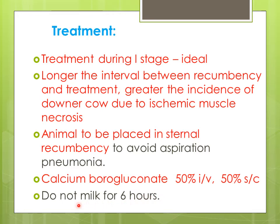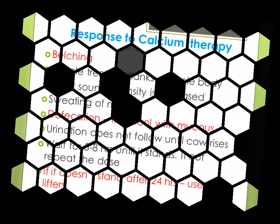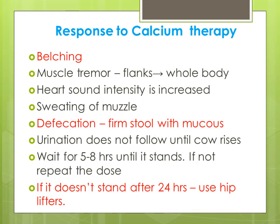For prevention and stoppage of such cases, do not milk the animal for six hours, because colostrum contains high calcium — if you milk, you are removing calcium from the body and it further aggravates the condition. If timely treatment is given, the treatment is calcium therapy — calcium borogluconate.